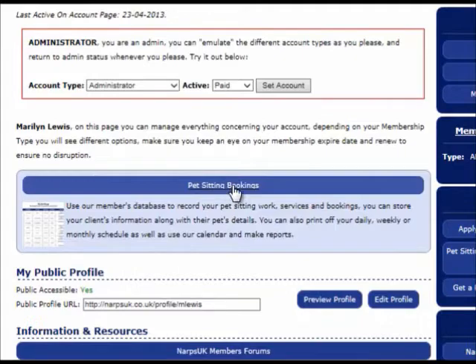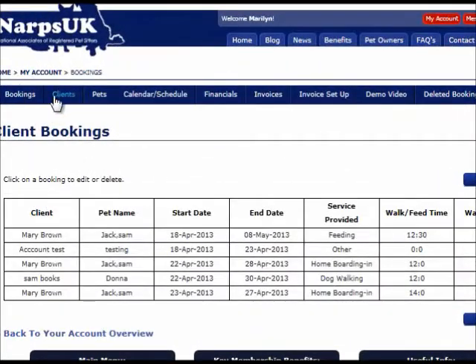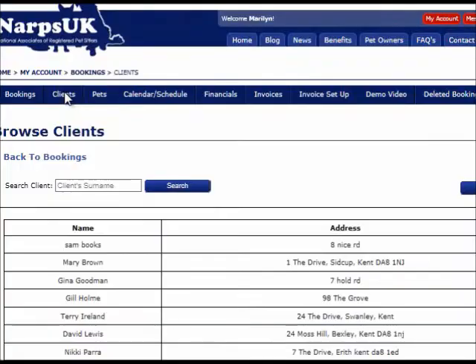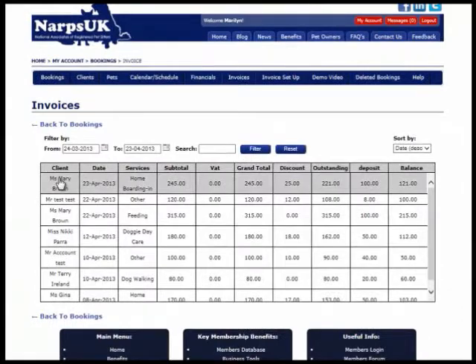You also have a database management system to store all your clients' details, along with details of pets and bookings. This management system will be an asset to your business from day one. You can send your clients invoices and print off your daily or weekly schedule, along with view your financial summary on fees owed or paid.